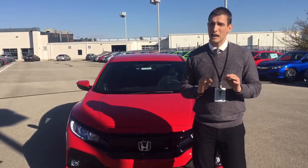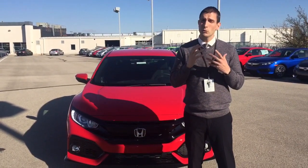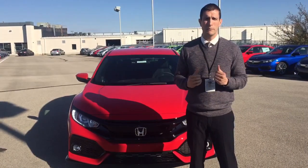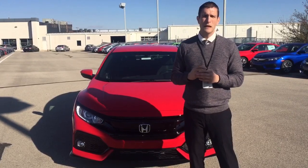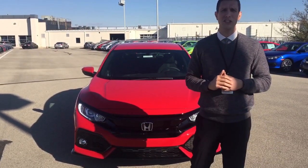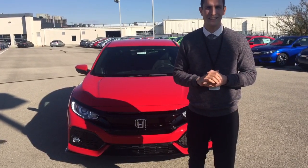I'm really excited about the new 2017 Honda Civic Hatchback, and I would really love to have you drive one with me. It's great, and I'd love for you to take a look at it. Give me a call when you get a chance — 765-661-1308. I'd love to help you out. Thanks.